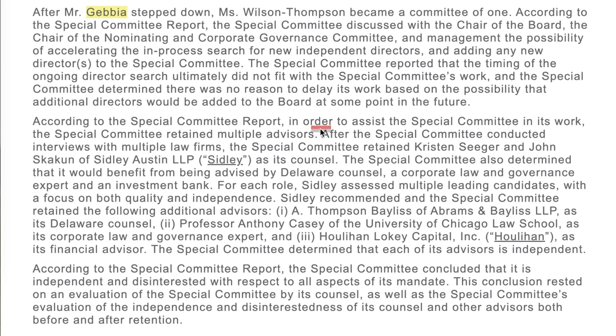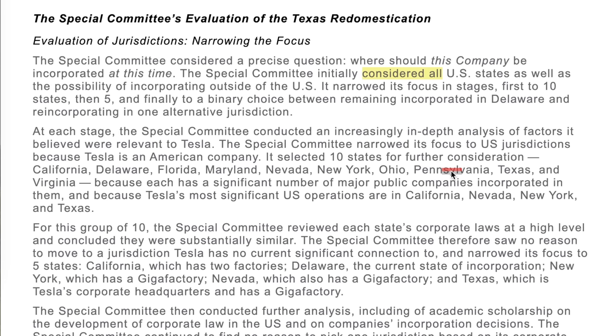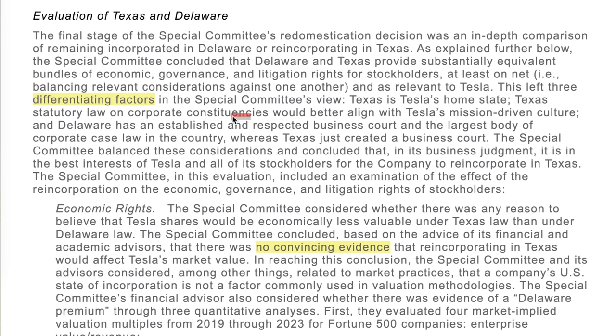Tesla formed a special committee to put together this document — it was originally going to be Kathleen Wilson-Thompson and Joe Gebbia, but Gebbia recused himself and Tesla brought on a few advisors. On Tesla changing its incorporation from Delaware, the special committee initially considered all U.S. states as well as incorporating outside the U.S. After narrowing things down to Texas and Delaware, the committee cited three differentiating factors: Texas is Tesla's home state, Texas statutory law would better align with Tesla's mission-driven culture, and Delaware has the largest body of corporate case law whereas Texas just created a business court.